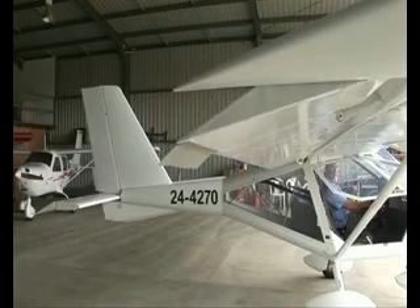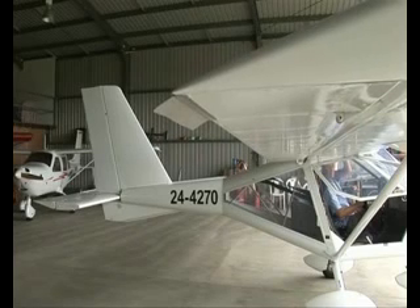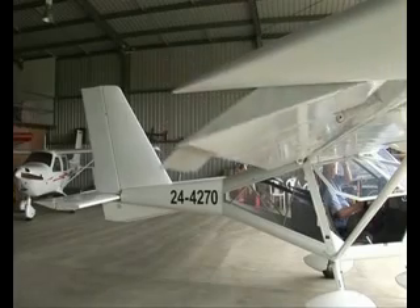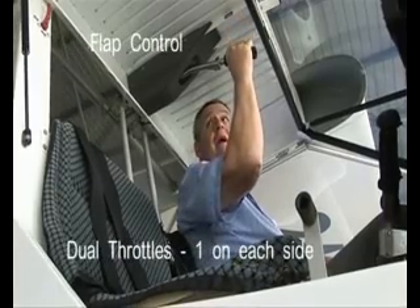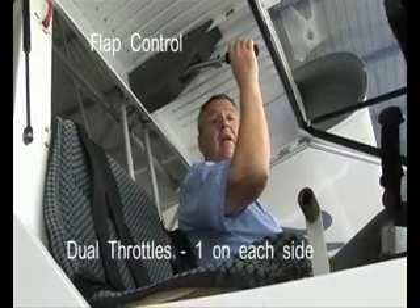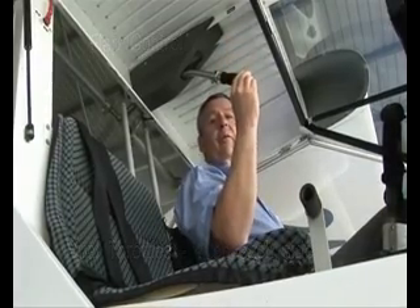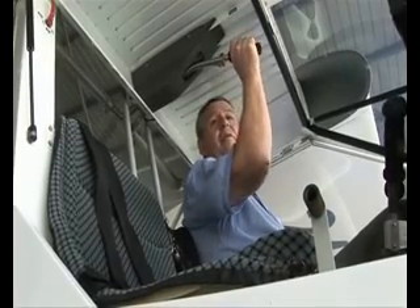This aircraft has full-span ailerons, which give it phenomenal control at slow speeds. For further lift, using the slotted flap mechanism, you can actually lower these full-span ailerons through two stages using the lever here. That's one stage for takeoff, which is 10 degrees. And if you really need a very short takeoff or landing, you can lower the flaps to the full 20-degree position. The ailerons continue to work in every sense while the flaps are down as well as up. Then to raise the flaps — first to the first stage, and then finally all the way up.